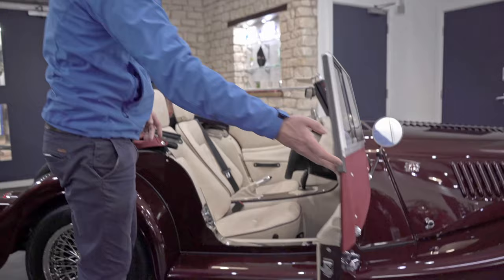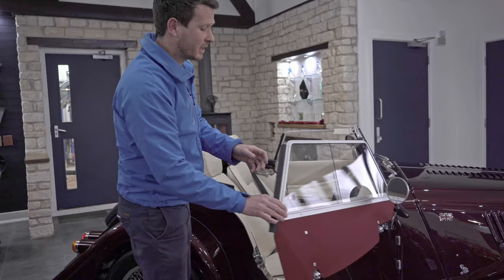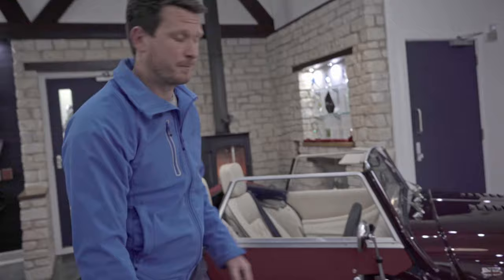The door — you just press it open and she will stay open for you, which is different to the old classic cars where the check strap was just a piece of leather, so the door used to come back into you.